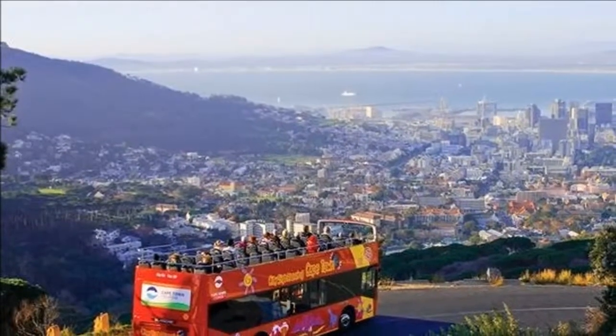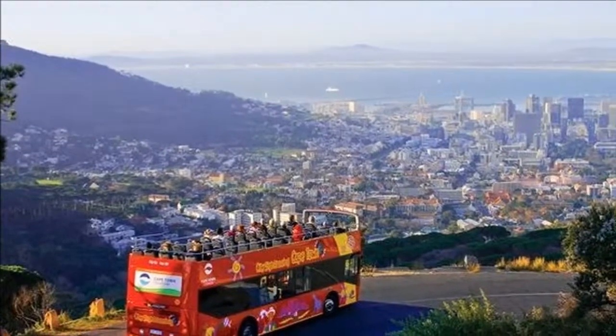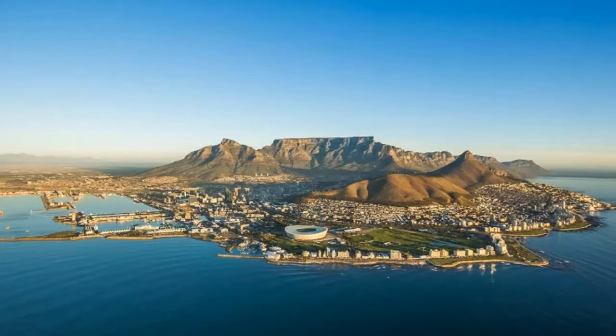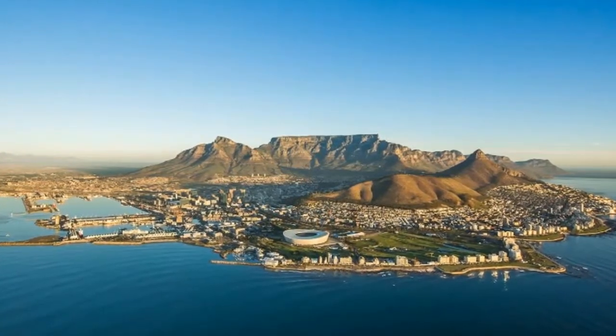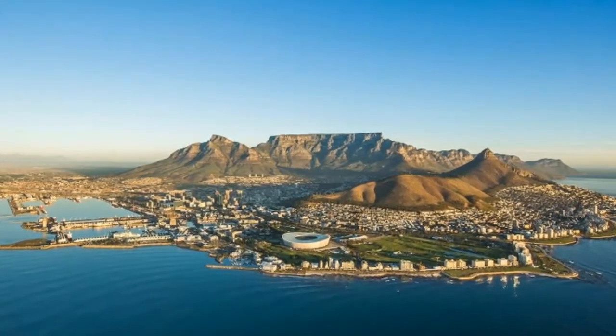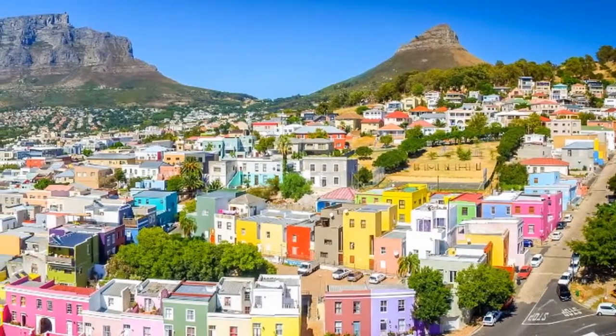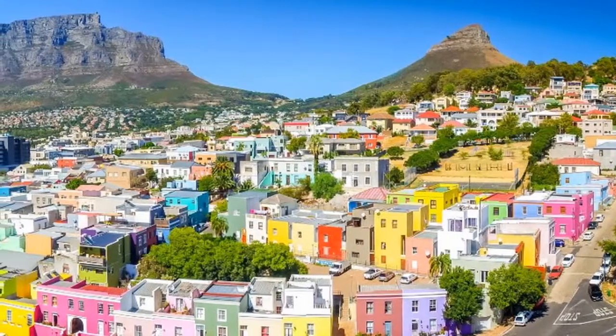The spirit of rejuvenation continues at the Victoria and Alfred Waterfront. At South Africa's oldest working harbour, spend the day exploring attractions such as the Two Oceans Aquarium, which celebrates life beneath the waves of both the Atlantic and Indian Oceans.